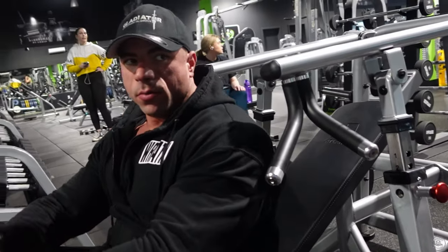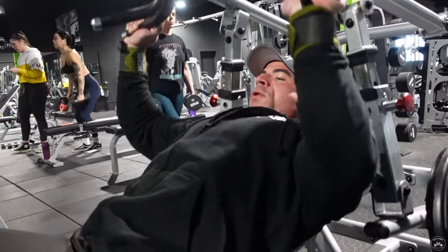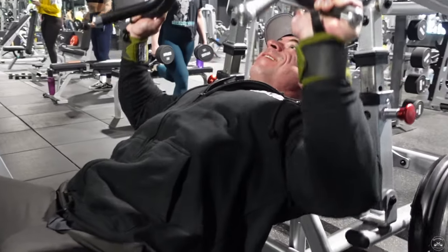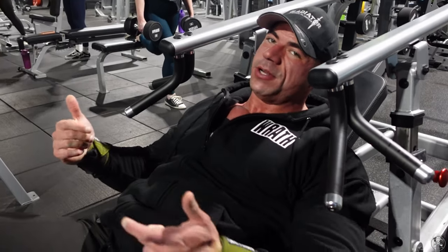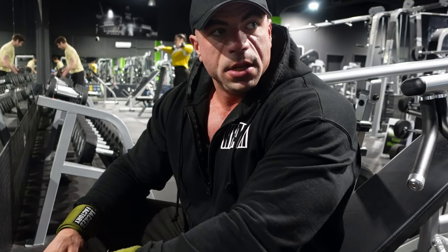Three plates was still a little light, so we went up to four — still light. I think four plates and a 25 will be perfect. Taking another minute of rest and then hitting the first working set. Got a heavy 10 on that — I like it. For the second set I'll drop the 25s for a back-off set. After this I want to move to the Smith machine, then some heavy dumbbells. One more set, let's go.